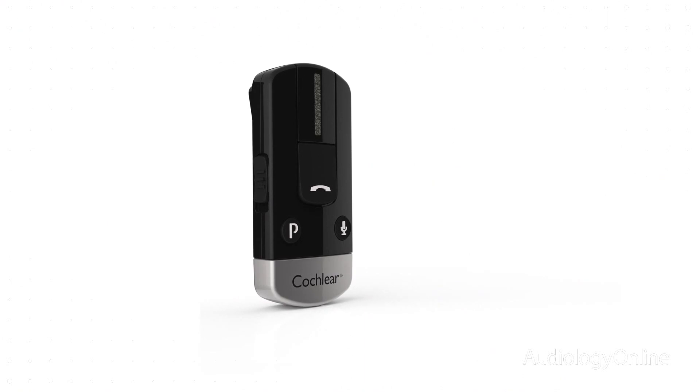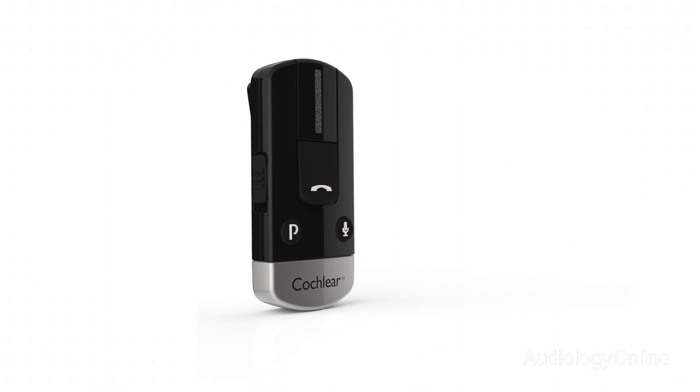The Cochlear wireless phone clip allows the user to stream phone calls directly to their sound processor. It can also double as a mini remote control, allowing the user to change the volume or the programs within their sound processor.